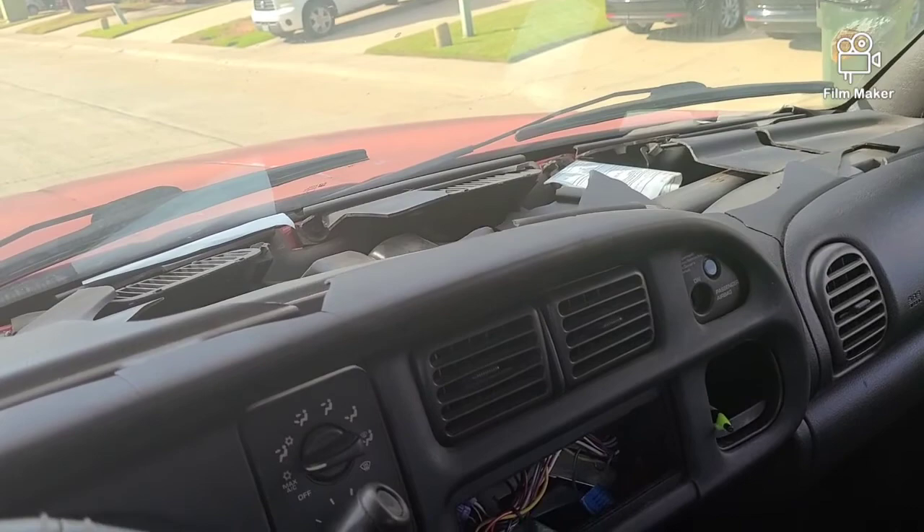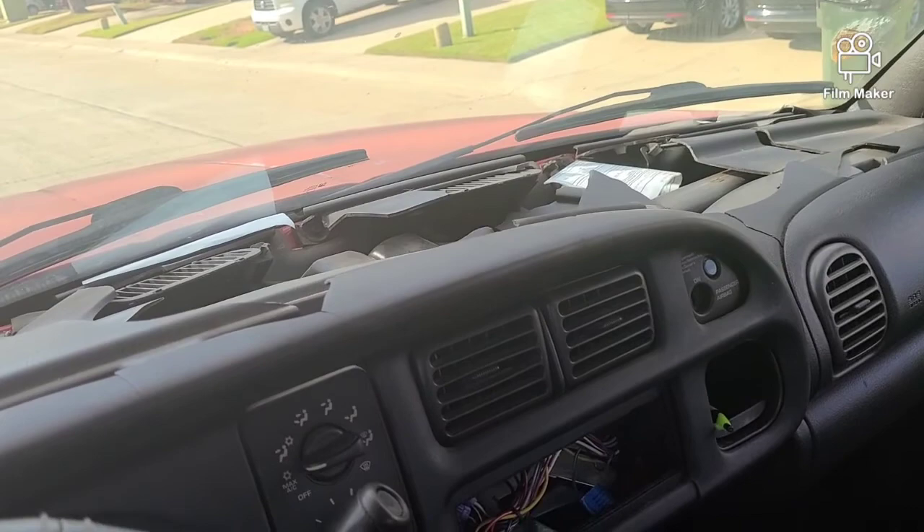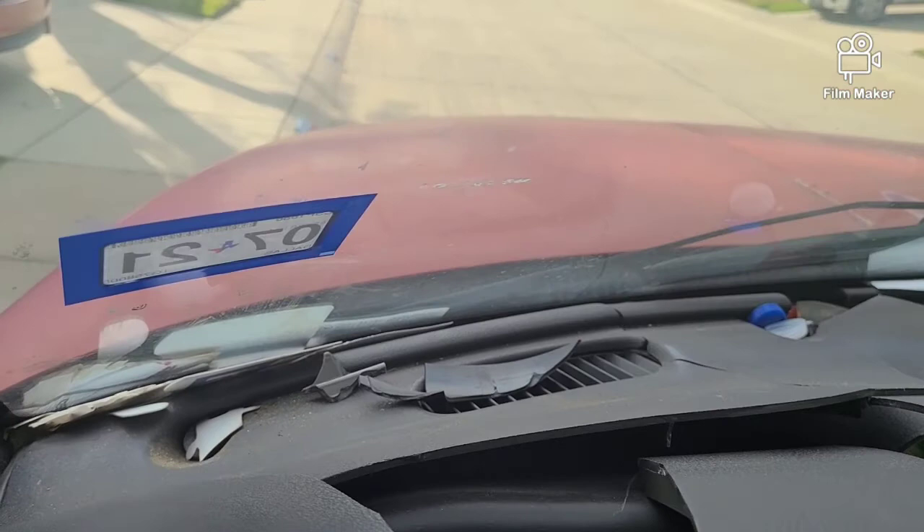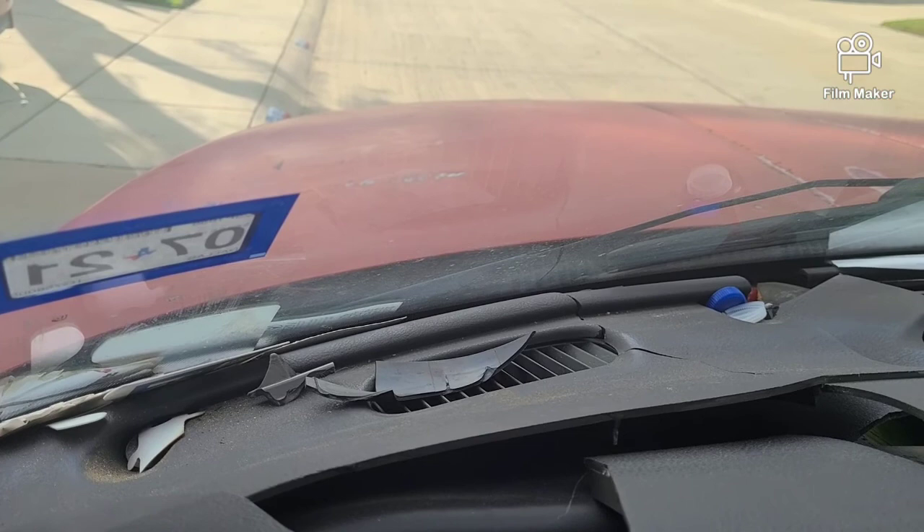I'm going to go ahead and get these chunks together, clean some of this up, wipe what I can wipe, and try to put it together. Then we'll go ahead and put that new dash cover up on there. We'll lay that down and that should be that. Stay tuned and I'll be back with you.